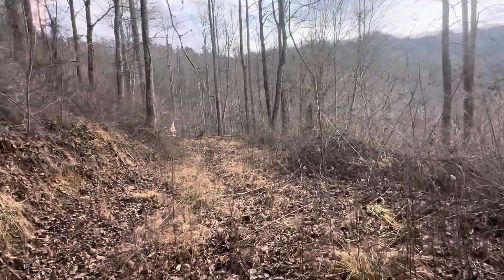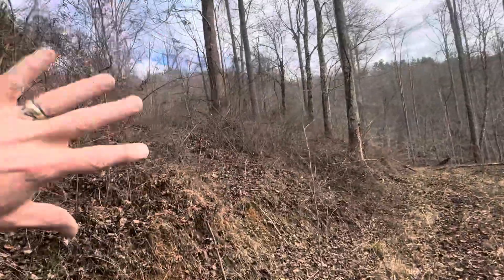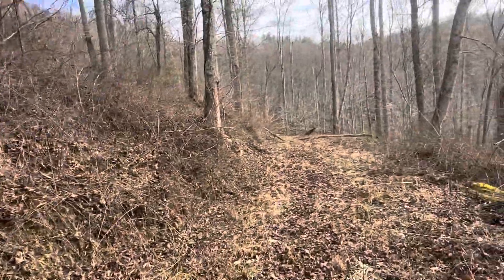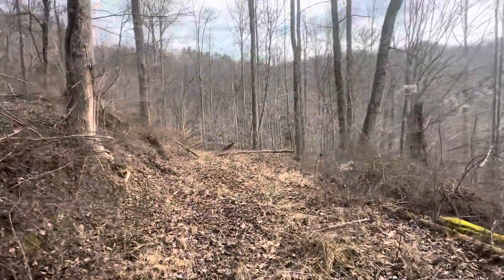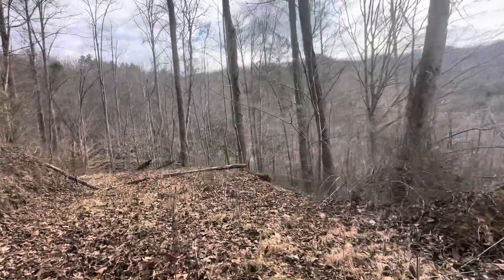We're just walking one of these typical logging roads, but these things wind all through this place. As you saw on Land Glide, I'm only halfway in. If you walk to the end, you cross back up and across — you need to think in terms of stadiums, the stadiums up. I've counted like five build sites just walking in.